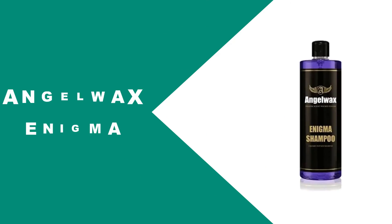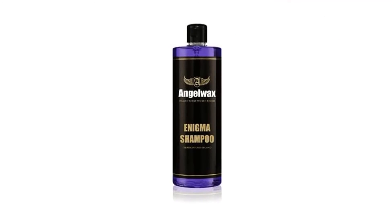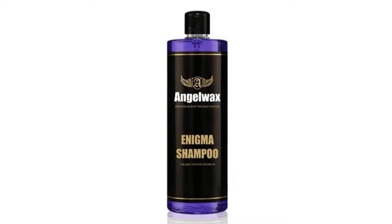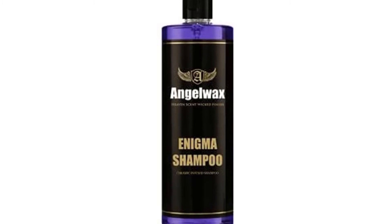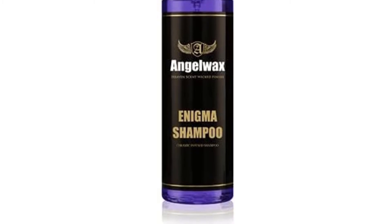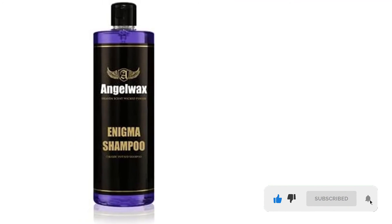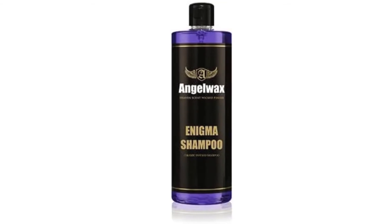Angel Wax shampoo has been engineered with the best and latest ceramic technology and is fit for regular use. When used regularly, the ceramic molecules found in the shampoo bond to the vehicle, forming a protective coating on the car's surface. Another layer of ceramic coating is added to the existing wax or ceramic coating thanks to its unique formulation and great cleansing abilities. For a great dilution, use three to four capfuls diluted in a bucket of cool water. This layer enhances the appearance of your car while increasing the lifespan of the coating.